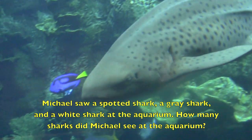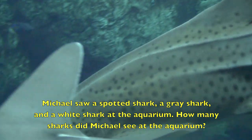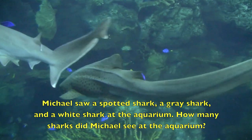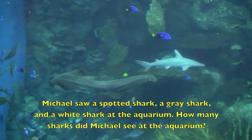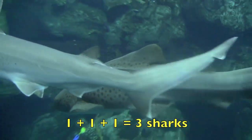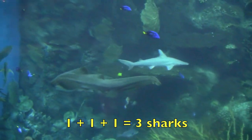Michael saw a spotted shark, a gray shark, and a white shark at the aquarium. How many sharks did Michael see at the aquarium? One plus one plus one equals three sharks.